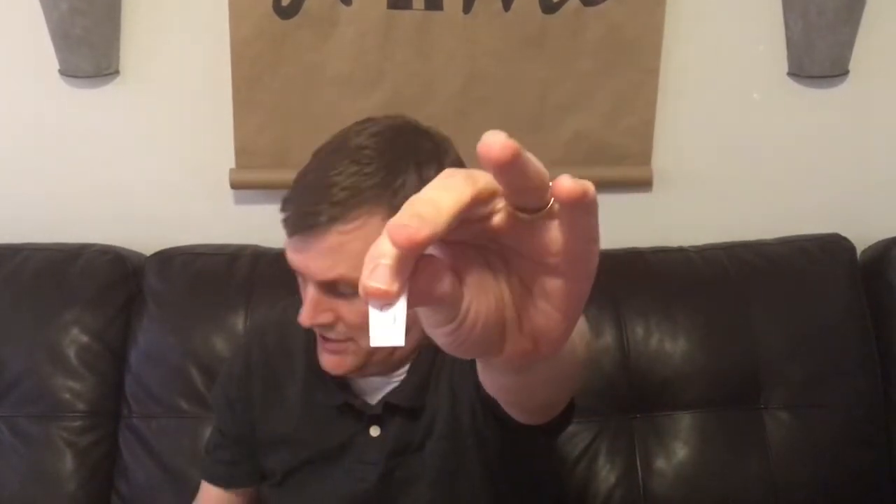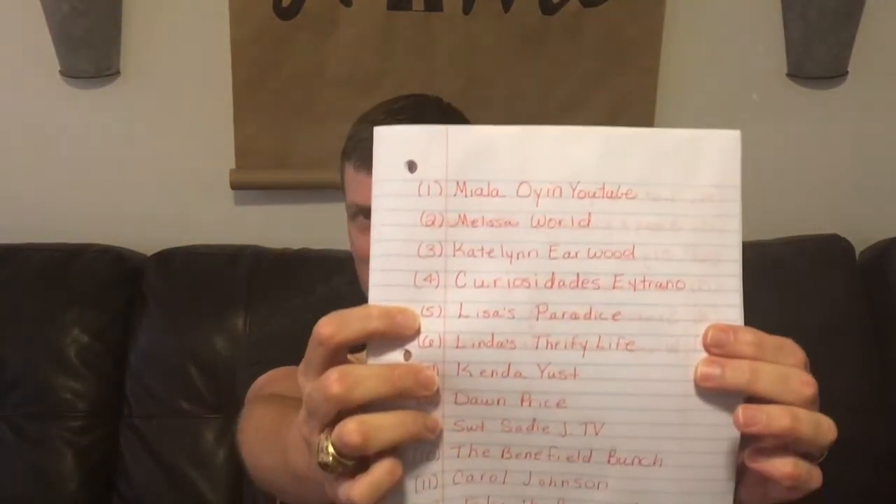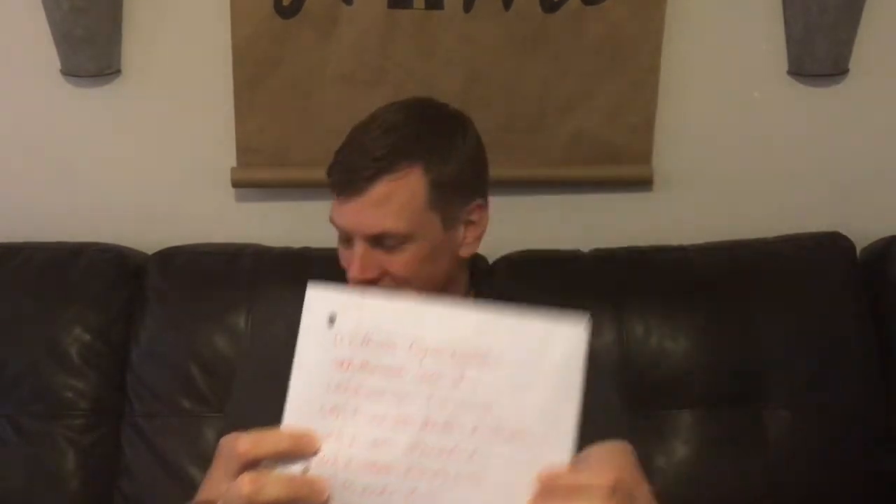And that number is number five. Number five — you are the winner of the nail kit! That is Lisa's Paradise, number five. Congratulations, Lisa! I will leave my email in the description below and in the comments. It is also in our about section.